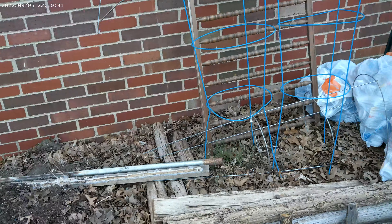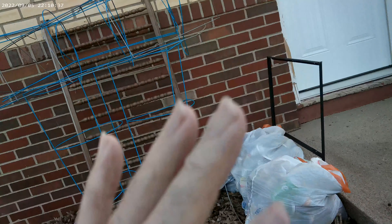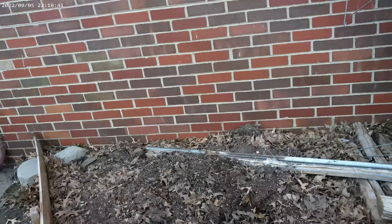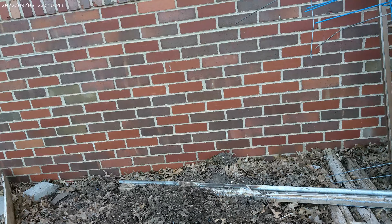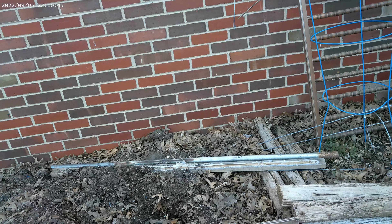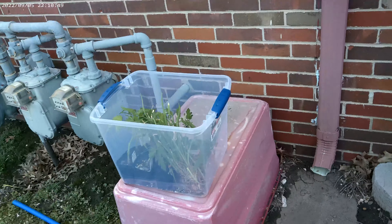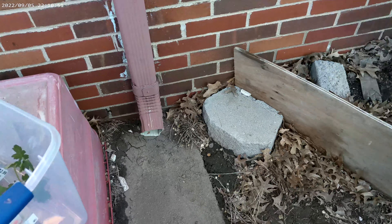Those are tomato cages — all that stuff is to keep my tomatoes in check. Last year my tomatoes were massive bushes and they leaned way out — it was crazy. So I want to keep them corralled and manage them better, more consistently this time.